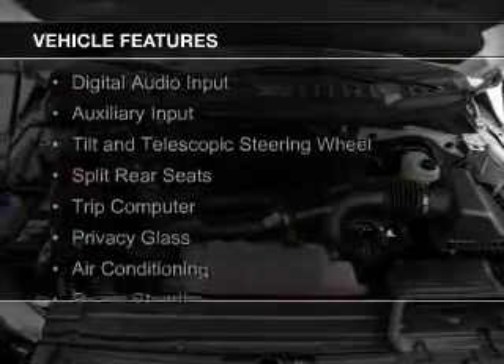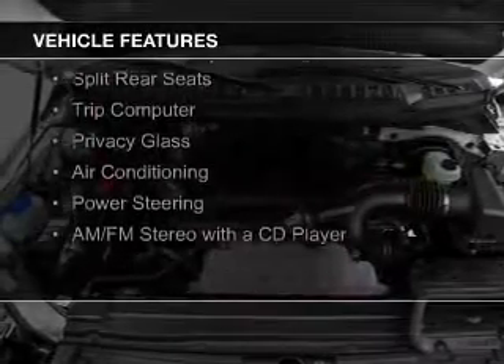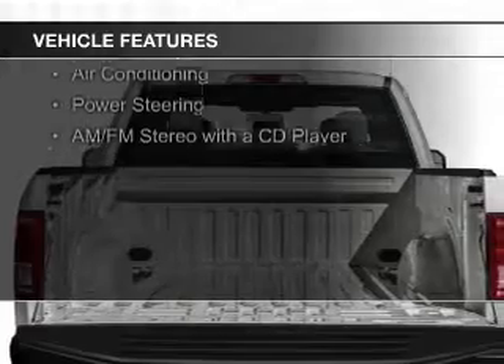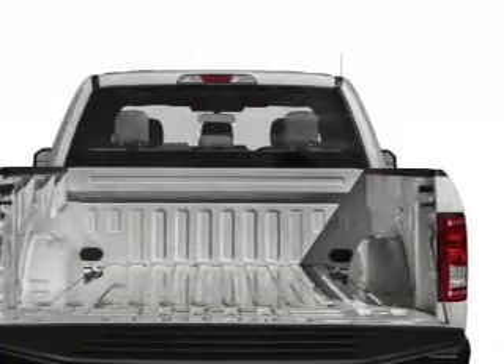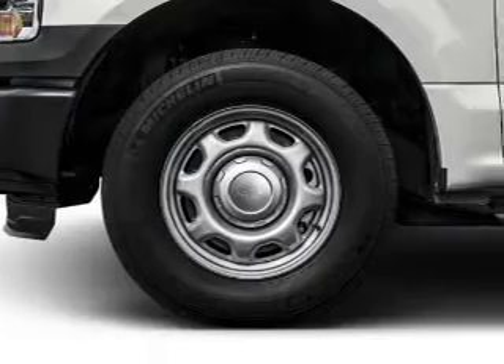The features include digital audio input, an auxiliary input, a tilt and telescopic steering wheel, split rear seats, a trip computer, privacy glass, air conditioning, and power steering.